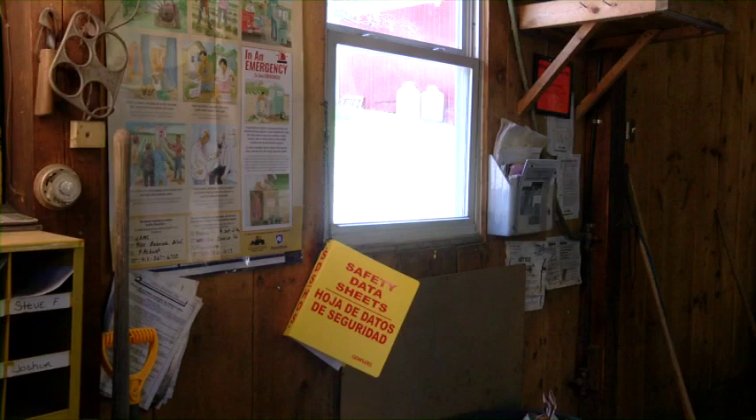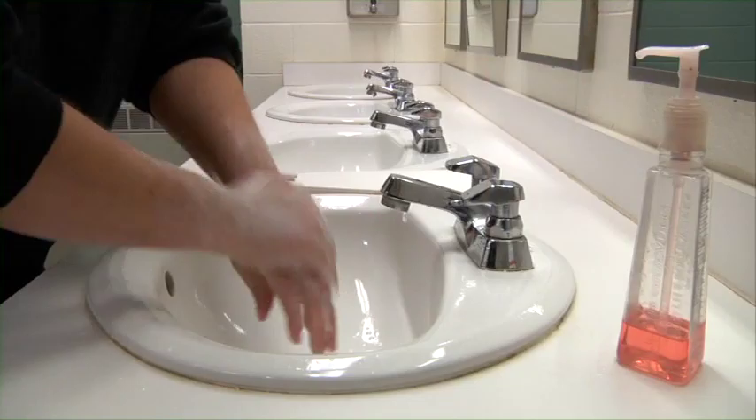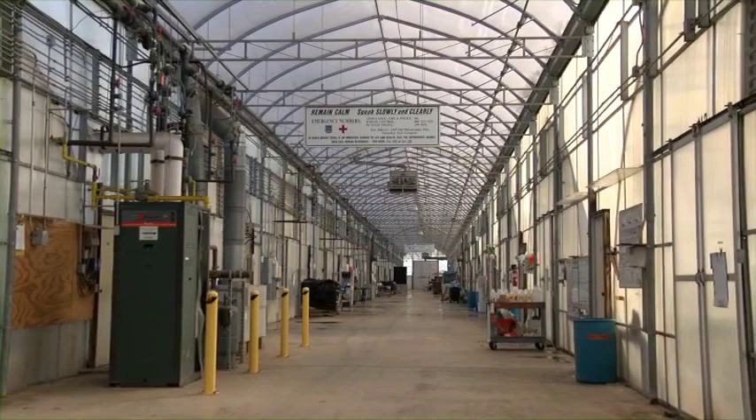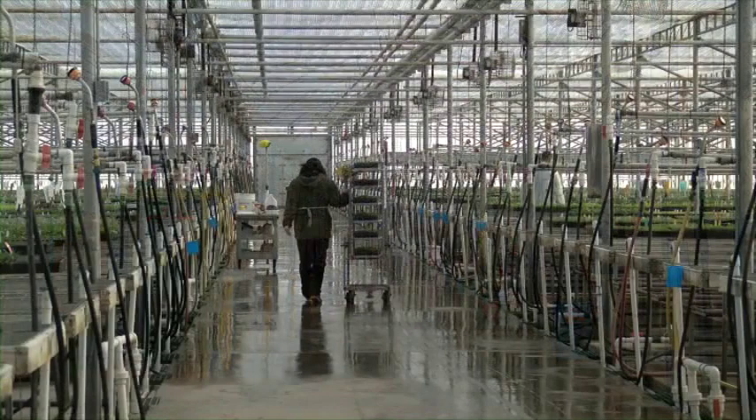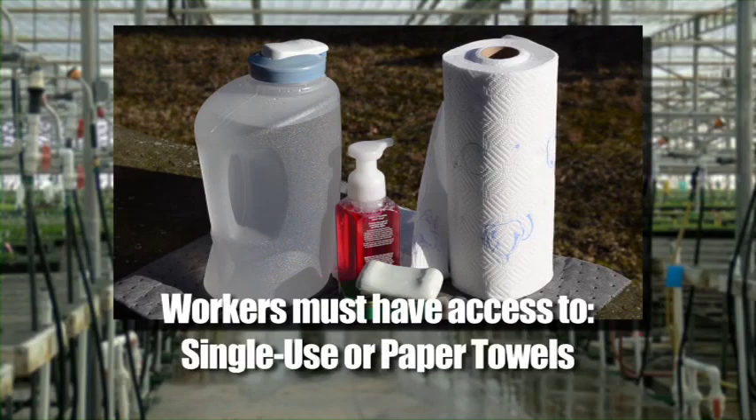Your employer must inform you where to find this information at the central location, and you should make sure you learn its location right away. We talked earlier about washing your hands and the important role it plays in protecting you from pesticides. But what happens if you find yourself too far away from the main wash house, decontamination site, or a bathroom, and you come into contact with pesticides? Under the WPS, workers must have access to at least one gallon of water for washing.